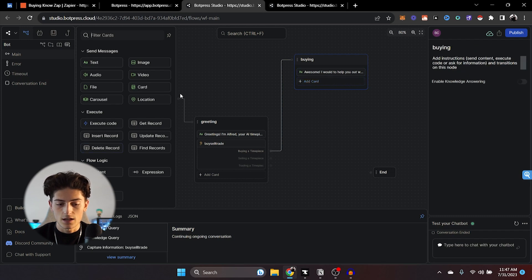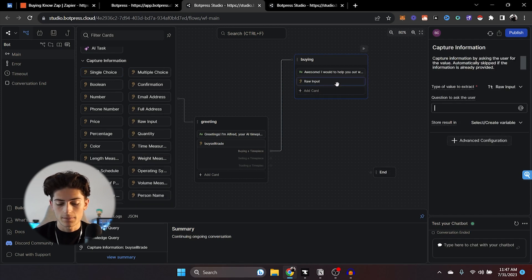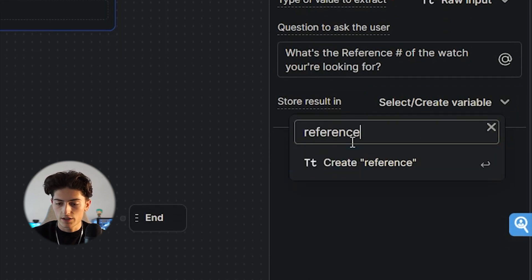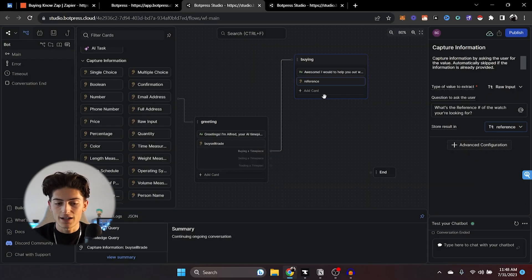Add another 'capture information' card — this time instead of single choice, we're going to do raw input. We're going to say something like 'What's the reference number of the watch you're looking for?' We're going to call this variable 'reference,' so now it's going to store it in result 'reference.' This is going to be very important later on because we want it to export this information according to the way it's stored.